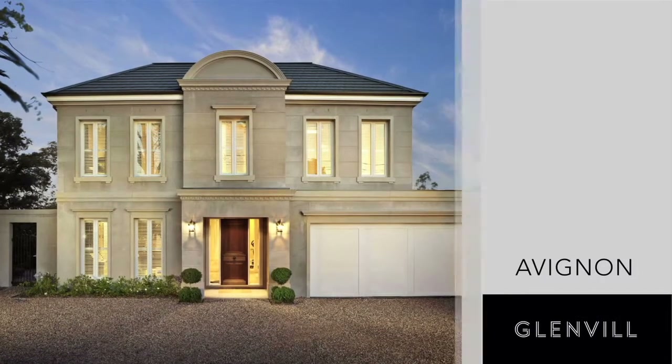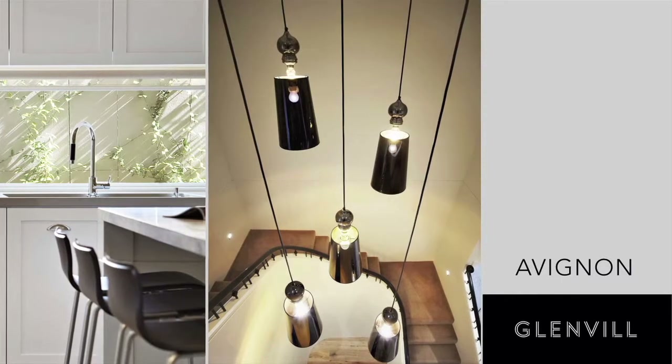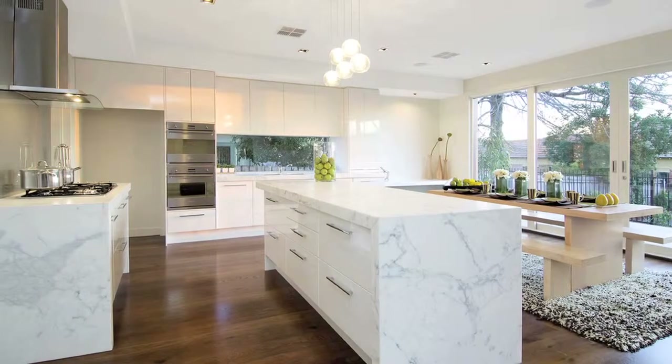Welcome to the Avignon. Glenville is the most awarded builder in the country and there's good reason for that. Outstanding outcomes at Glenville are not accidental. Our attention to detail at every level is contemplated. It's not just how the home looks but also how it performs.